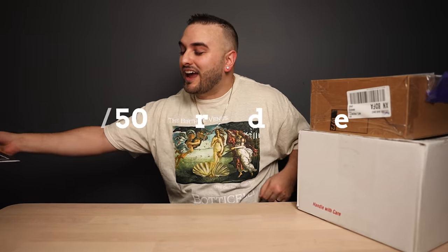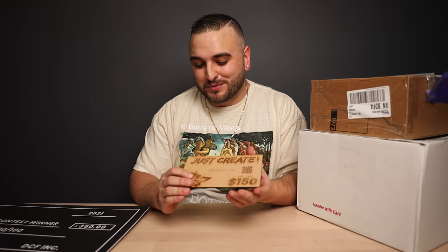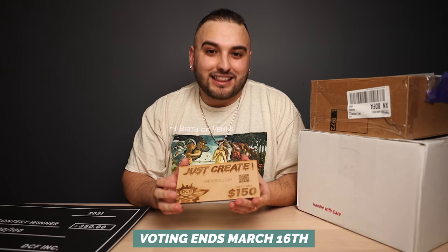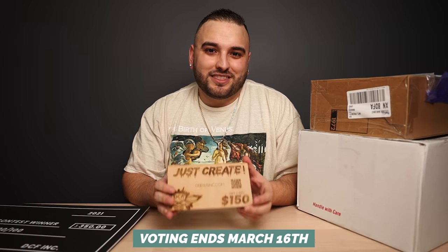We have a $500 total grand prize, starting off with $350 to AngelusDirect.com as a gift card and then a $150 gift card to DeJesusInc.com, our website. You guys pick the winner for this contest — after you check out all of the entries today, make sure you head over to that first link in the description and cast your vote for which one you think deserves to win this grand prize.